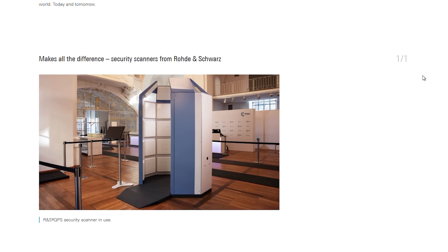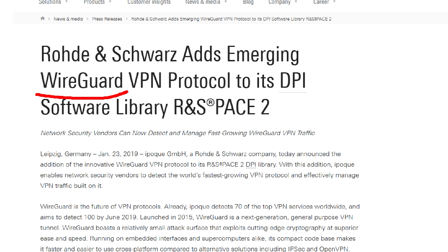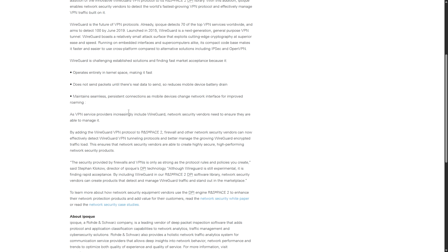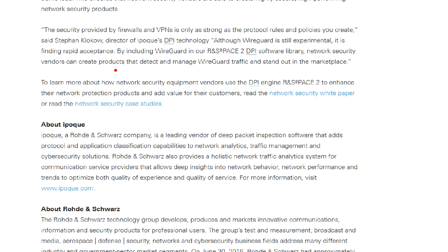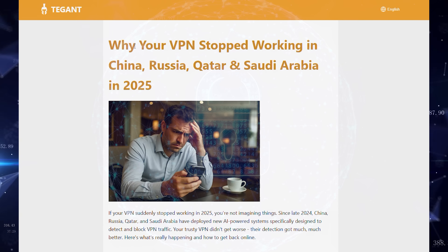Back in January 2019, a German surveillance company announced they had added WireGuard detection to their DPI library. The press release bragged about helping network security vendors detect the world's fastest growing VPN protocol and effectively manage VPN traffic. Their DPI director called WireGuard experimental but noted its rapid acceptance. Translated out of the double-speak: they build tools for authoritarian regimes to identify and kill your privacy traffic. WireGuard uses UDP, and examining those UDP payloads makes identification trivial.